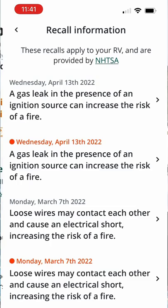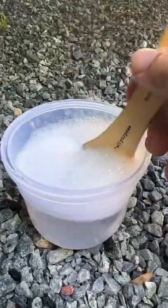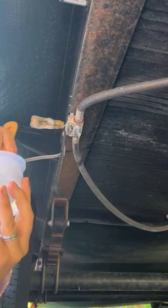First of all, use the Togo RV app to look up to see if your RV is recalled. Check out the connection and look for cracks. Smell it with the propane on to see if you can smell propane. Take a heavy mixture of soapy water and brush it across the connection with the propane on and see if any big bubbles start to form.